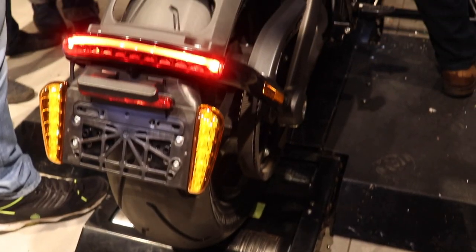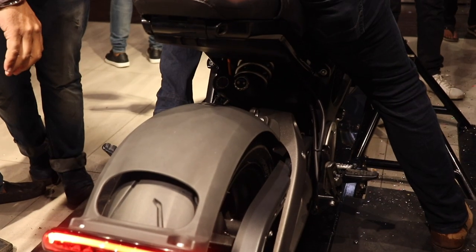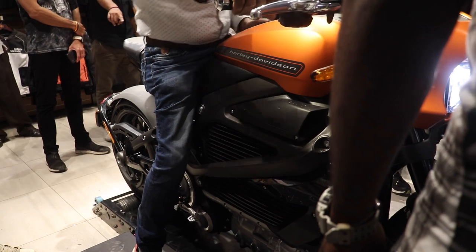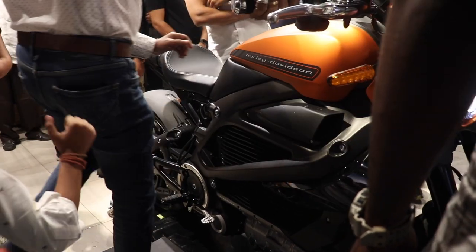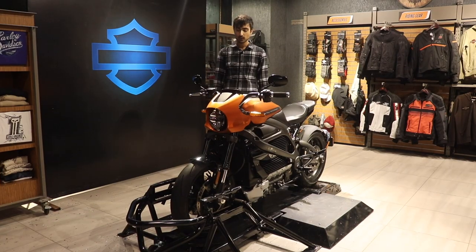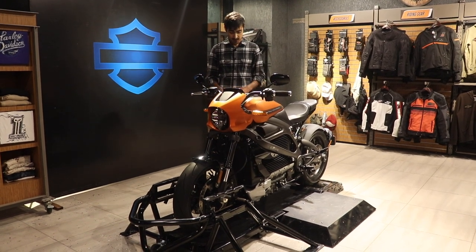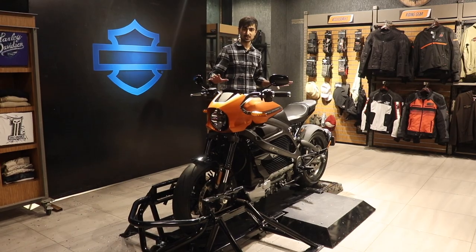Although Harley have maintained the characteristics of the brand itself, the LiveWire was designed for the streets, unlike a conventional combustion engine Harley which, as we all know, are best at long-range cruising. With the car industry already moving swiftly into electrification, this would be the first step for the bike industry to shift into electrification as well.